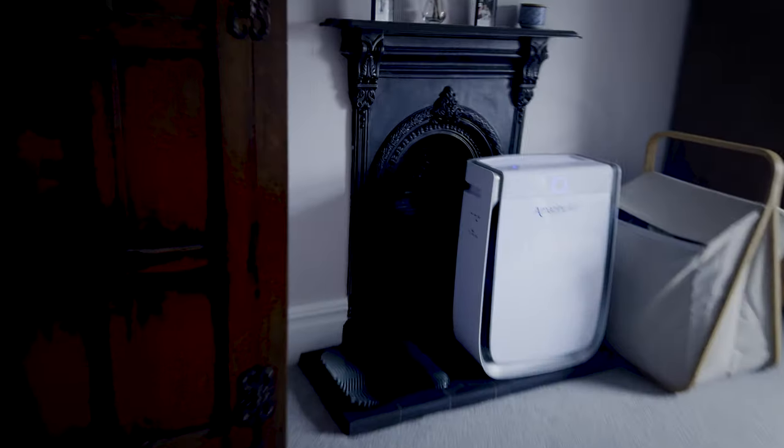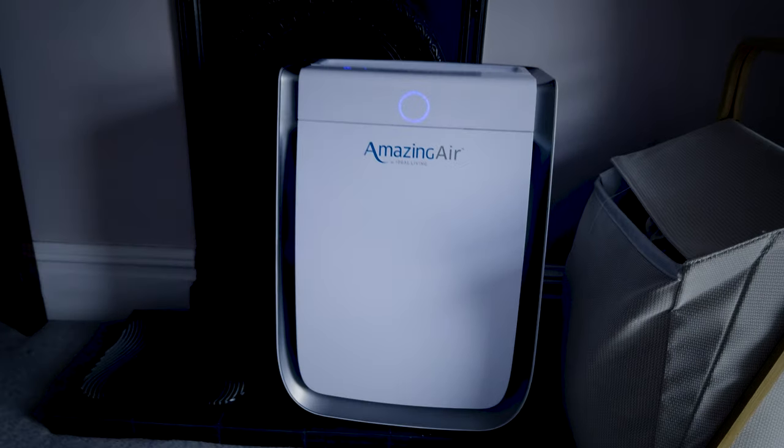Next we look at long-term costs like energy on your bill, but also replacement filter costs, looking at both OEM and generic filters. Finally, and most importantly, we don't just test our devices — we live with them. Our home is full of air purifiers so we can find out things that testing in isolation won't reveal.